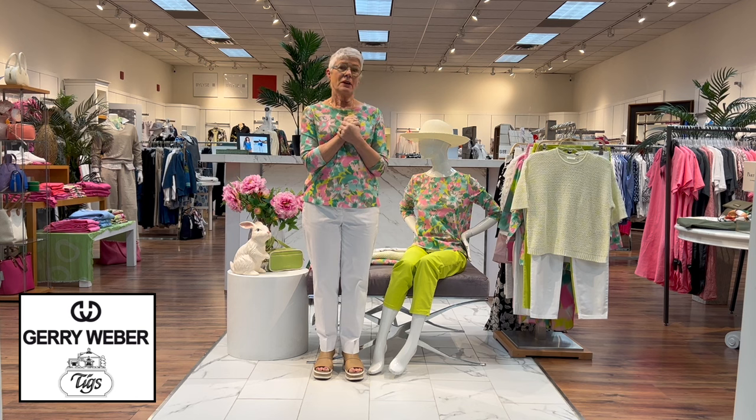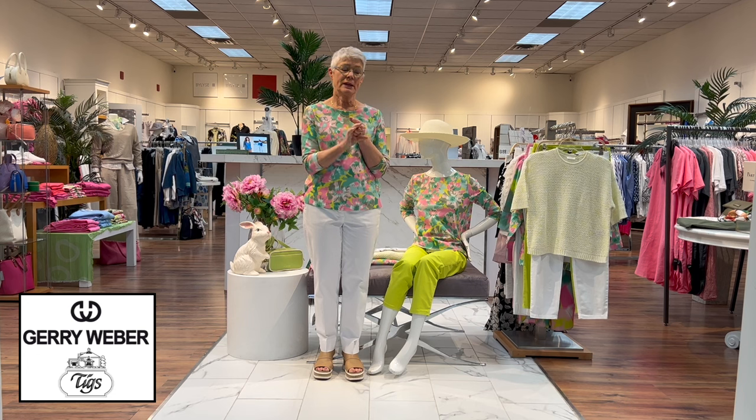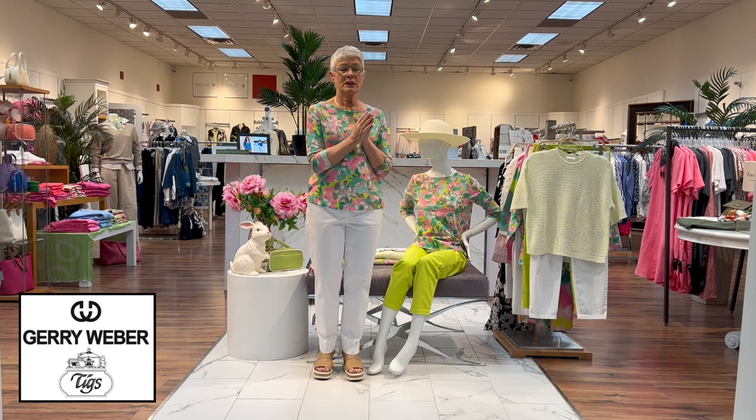It is one of my favorites here in our store. The color story with this collection is lime and pink and white, and also a little bit of black.